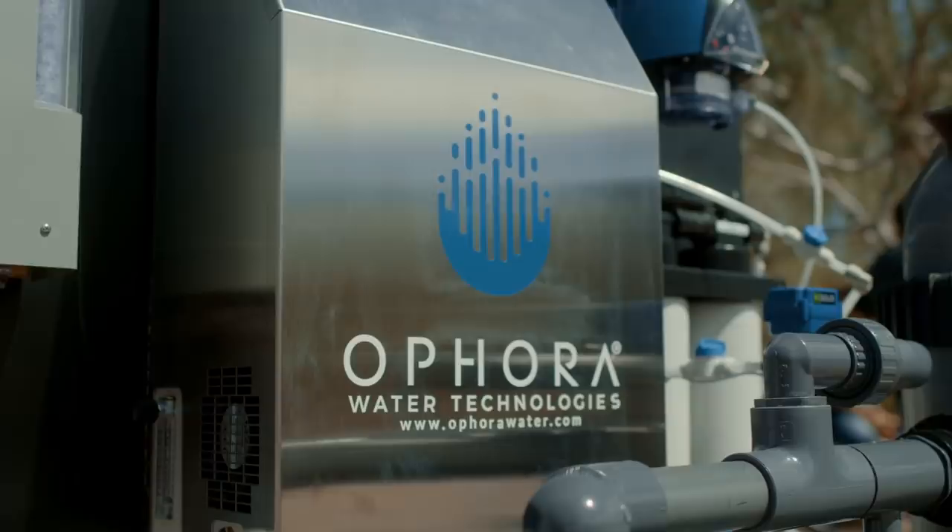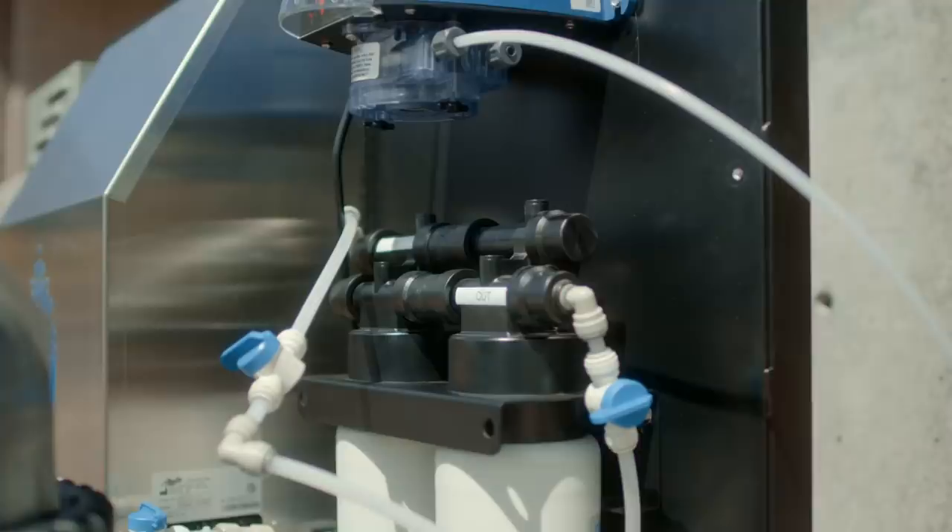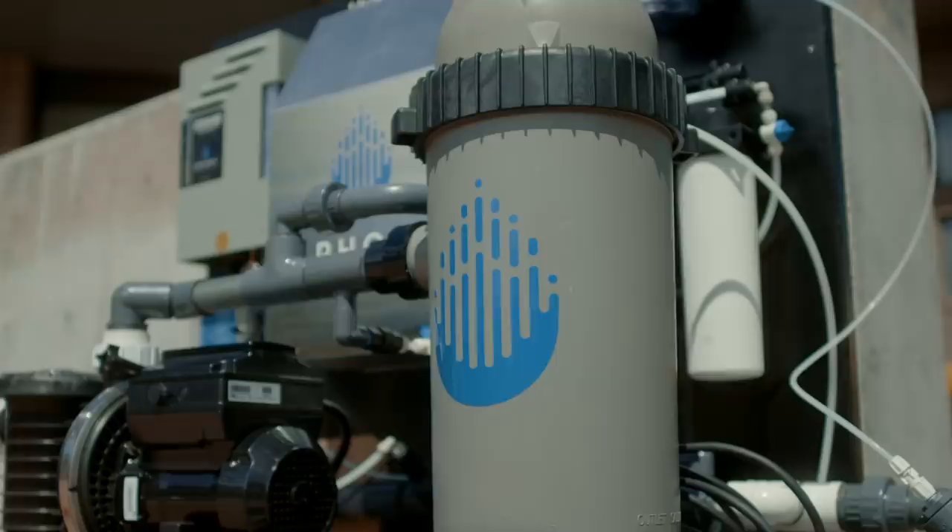Hi, my name is Tony. I'm with Ophora Water Technologies. Ophora Water Technologies prides themselves in health and wellness and water, melding the two to create the healthiest, most healing, oxygenated water available on the market for bathing, soaking, drinking, and whole home systems.